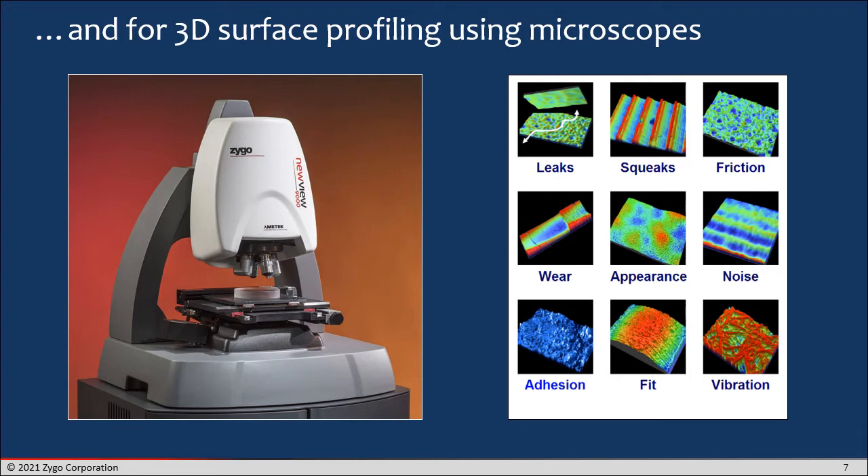But they're not limited to optical components. Interferometers have been built into microscopes using a variety of techniques — phase-shifting interferometry, coherent scanning interferometry — and these techniques allow us to measure surface characteristics that are important to a variety of production applications as well as to research and development.